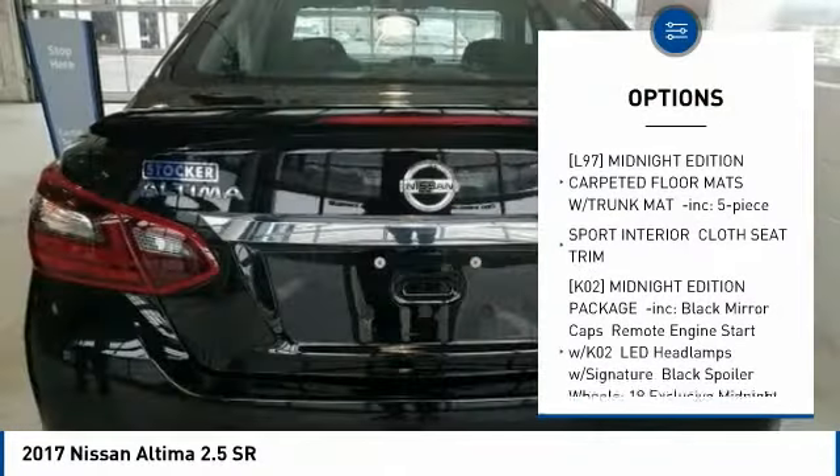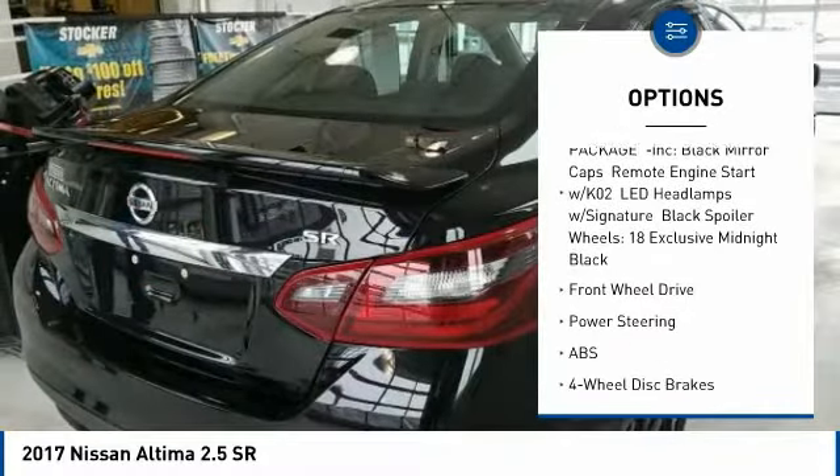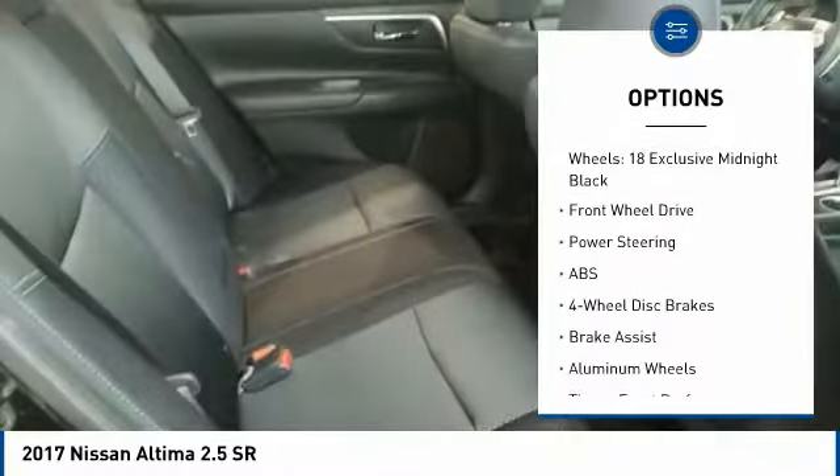Backup camera, anti-lock braking system, steering wheel audio controls, stability control, traction control, keyless entry.